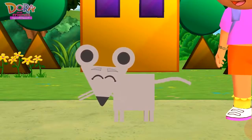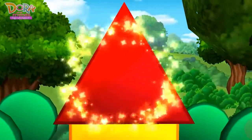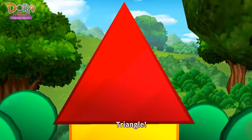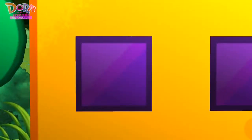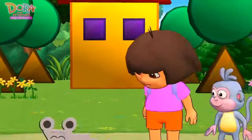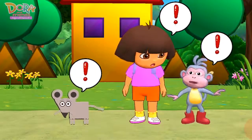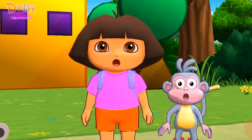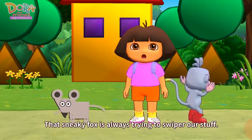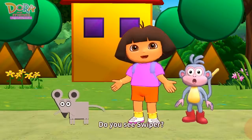and squares! Yeah! Circle, triangle, triangle, square. It looks great! Uh-oh! That sounds like Swiper! That sneaky fox is always trying to swipe our stuff! Do you see Swiper?